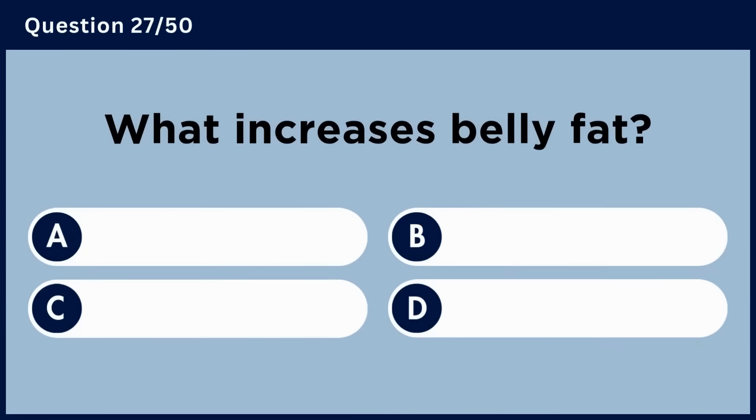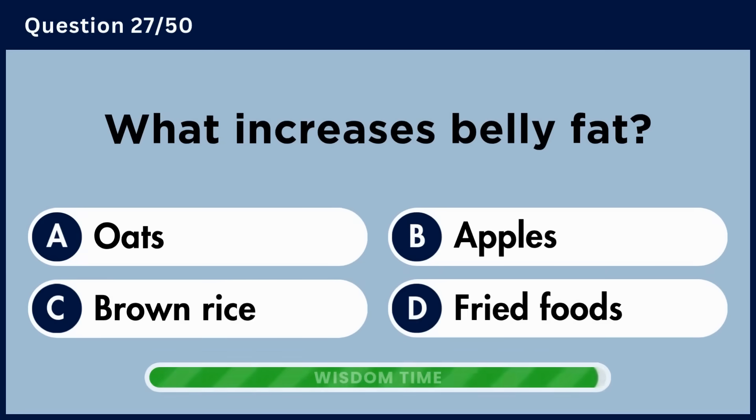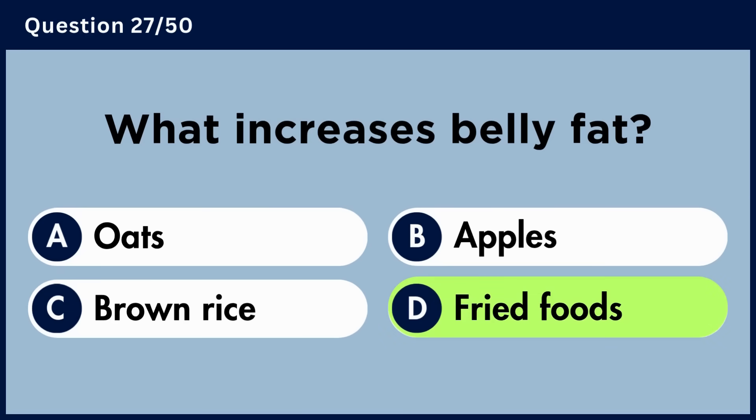What increases belly fat? Answer D. Fried foods.